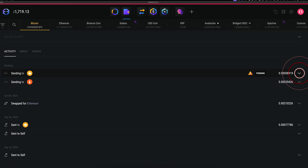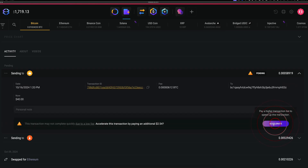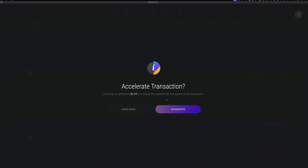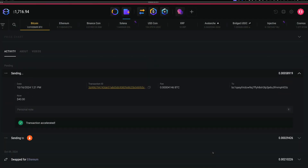In your desktop wallet, click the arrow drop-down for the transaction that is stuck pending. Click accelerate and you'll be taken to a confirmation screen. Click accelerate and your transaction should be confirmed shortly. Again, this accelerate feature is also available for Ethereum and ERC20 tokens.